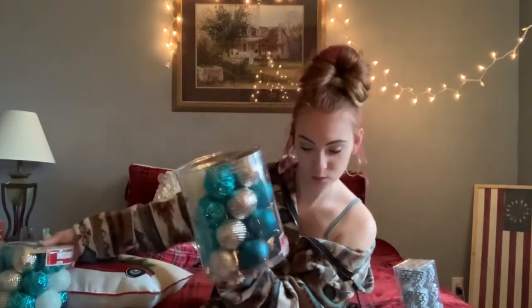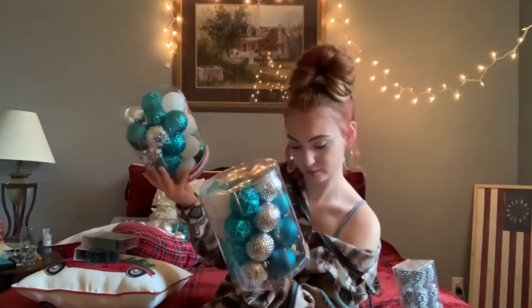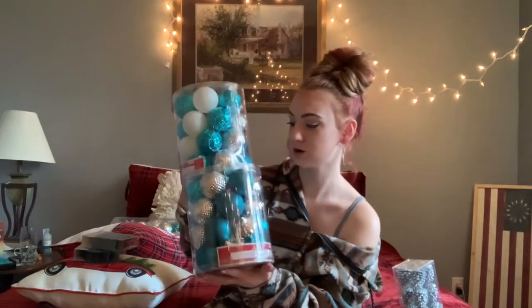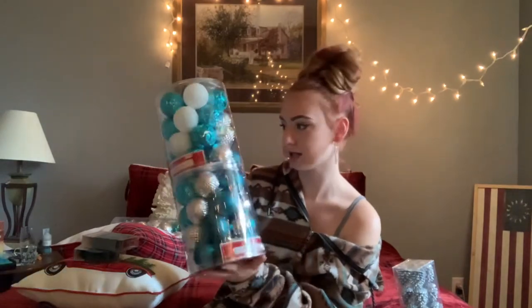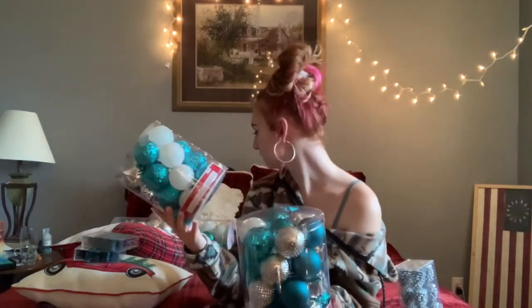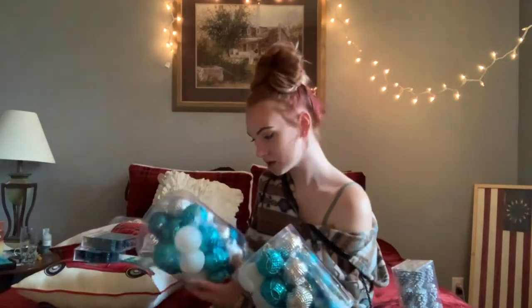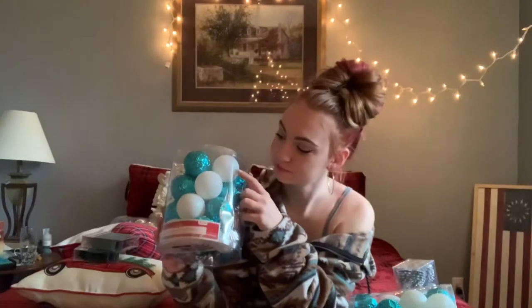I also got shatterproof because I break things, and I wanted a really full tree this year. I got two more packs — they're both 26 shatterproof ornaments each for $4.98, so another ten dollars on more ornaments. They have a little different design on them. The white bulbs have a green and blue kind of iridescent effect.